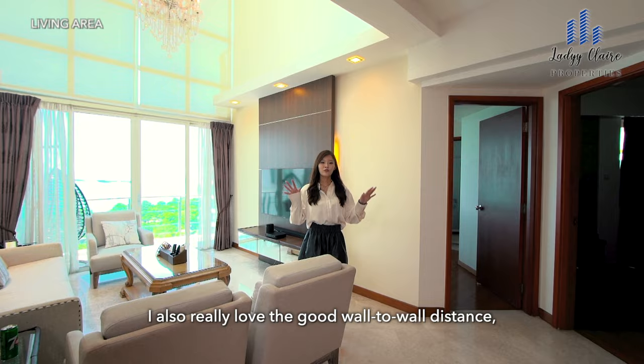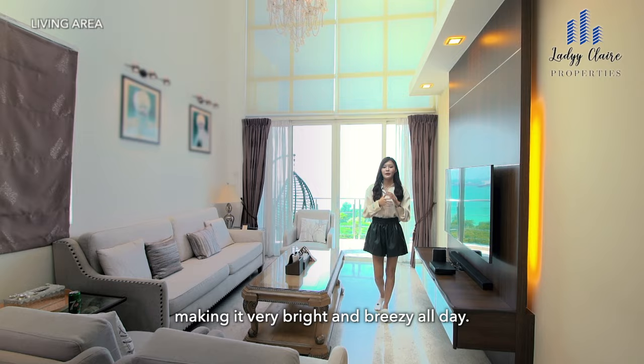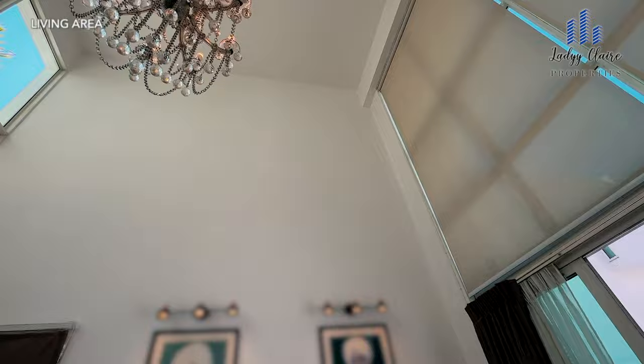I also really love the good wall-to-wall distance as well as the high ceiling. So even with large furniture pieces, you are also able to move around easily and there's plenty of wind as well as light coming into the unit, making it very bright and breezy all day.